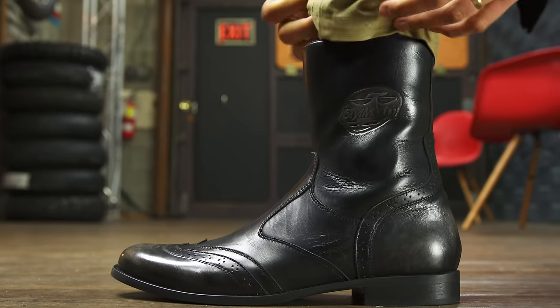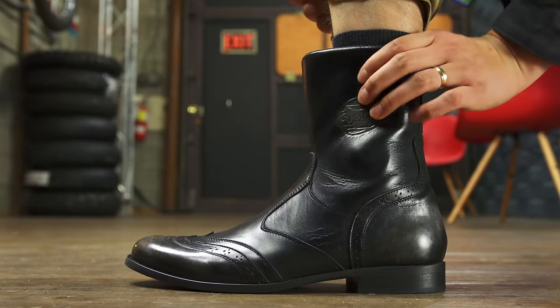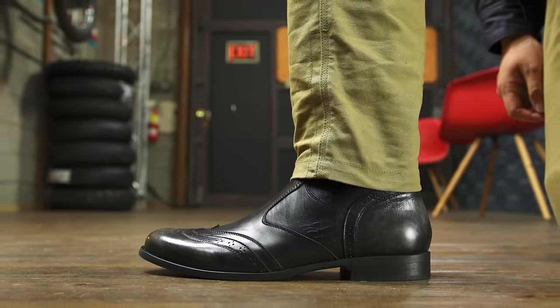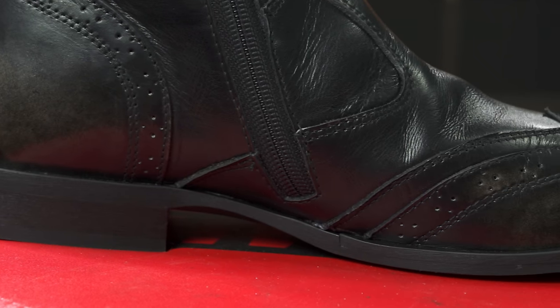But it is a wingtip dress boot and it looks classy under slacks. Lift that cuff and you'll find ankle armor and altitude — CE level 1 crush resistance for much of your lower leg. But one need not see that. What people will see is sufficiently low profile for high society.